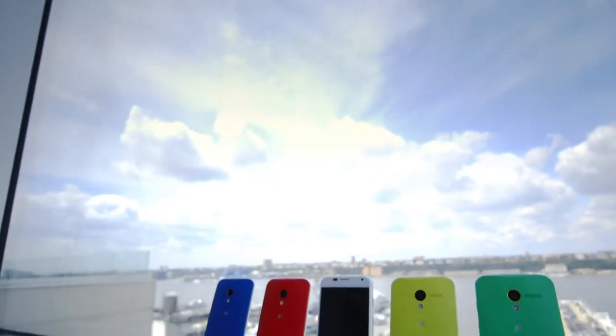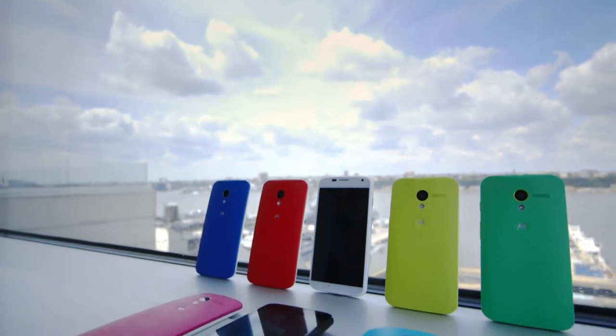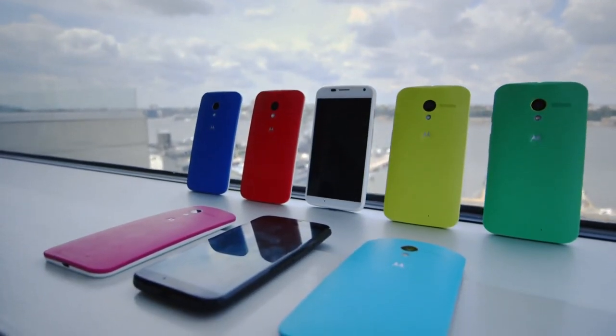Motorola believes in simple — in making phones that fit our lives perfectly without changing them. It believes we want phones that do what we want them to do and look the way we want them to look, and everything else from spec sheets to SKUs is secondary. Two years ago the company made 45 phones; now they're down to a much smaller set, thinking it's critical to do a smaller number of things much better. At $199 on contract and available on all four major US carriers, we're going to find out if simple can win.